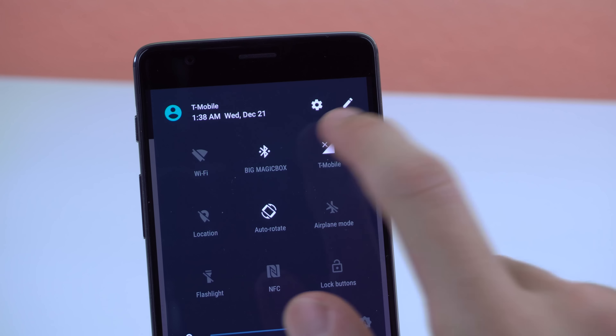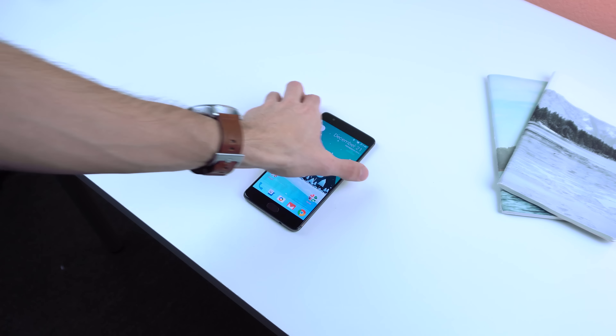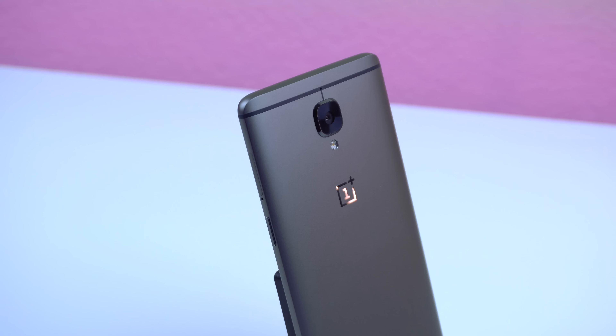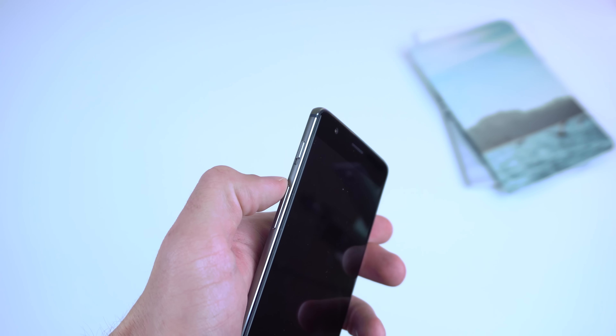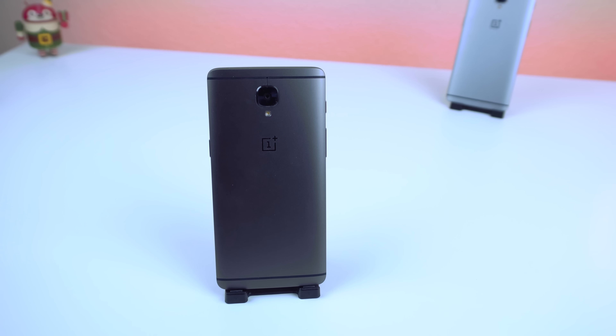Other minor mentions: it still supports all US major carriers, it has an insanely fast fingerprint sensor with two LED-capacitive buttons represented by dots on the side, the same aluminum build, two SIM tray slots, a headphone port, the alert slider, and a single downward-facing speaker. All features we've seen before on the OnePlus 3.